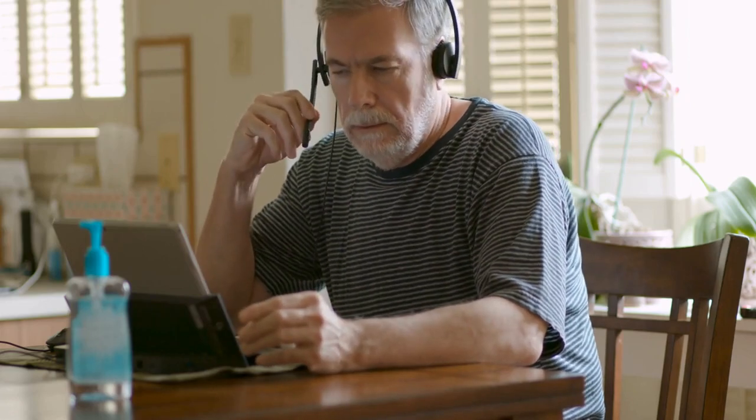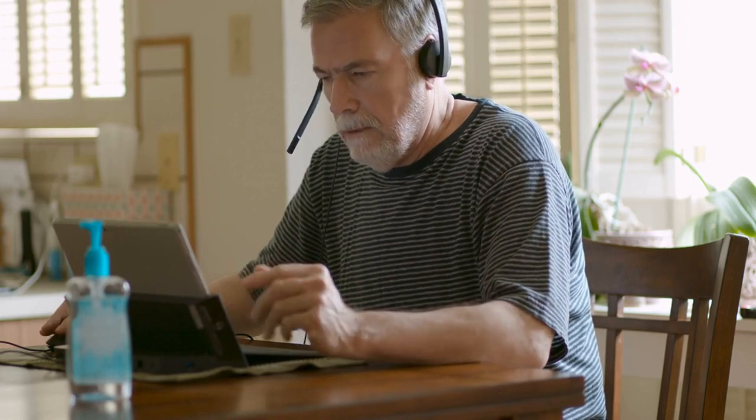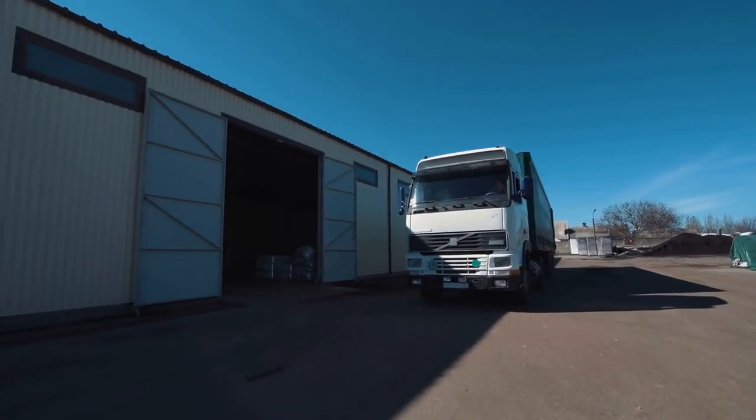Want a business that has low startup costs, flexible hours, and that you can do from the comfort of your own home? A truck dispatching business may be perfect for you. In this video, I'm going to cover step by step how you can start your own truck dispatching business.